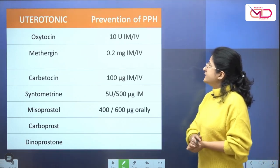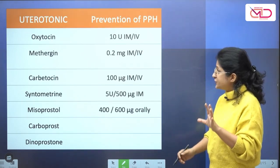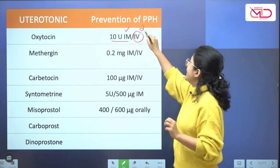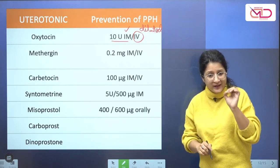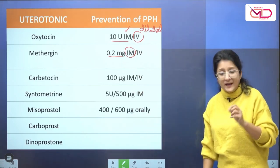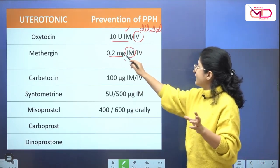Let us quickly summarize the uterotonics and their dosages used for prevention of PPH during active management of the third stage of labor. Oxytocin is 10 units IM or diluted IV — preferably IM, as IV bolus is not supposed to be given. Methergine is 0.2 milligram, preferably by intramuscular route; it can be given IV, but with IV there is always the danger of sudden severe hypertension, so preferably give IM.